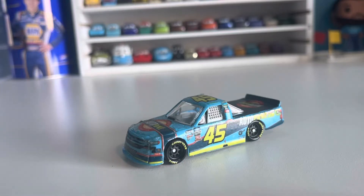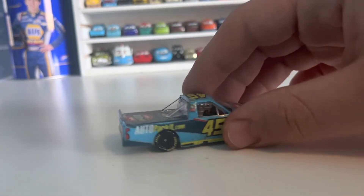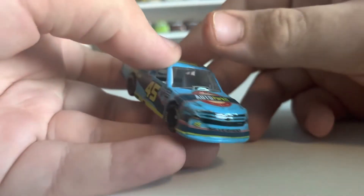Hello everybody and welcome back to another video. In today's video we're taking a look at what is probably my favorite NASCAR diecast I have — and it's my only custom NASCAR diecast. This is Lawless Allen's 2022 Auto Park It primary scheme. He's run a couple of different schemes like Auto Dock It and Auto Charge It, but this is personally my favorite and the one he has run most often.